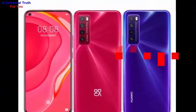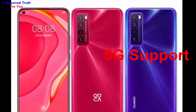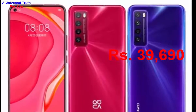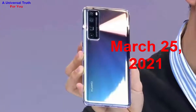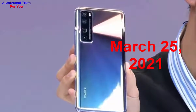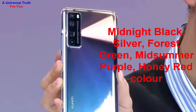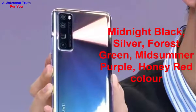Now the most important thing you need to know: the Huawei Nova 7 Pro price in India is expected to be Rs. 39,690. It is expected to be launched on March 25, 2021. This is the 8 GB RAM and 128 GB internal storage variant, expected to be available in Midnight Black, Silver, Forest Green, Midsummer Purple, and Honey Red colors.